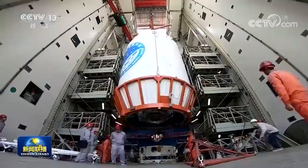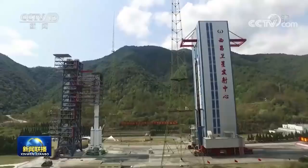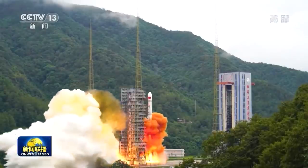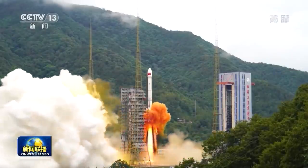Similarly, at the launch site of Xichang, which is situated significantly more to the south at a latitude of 28 degrees north, it is a much more rare occurrence to see insulation foam used on the rockets there.